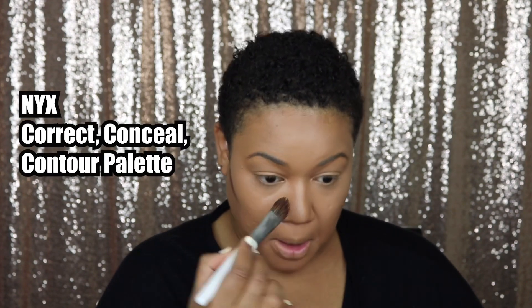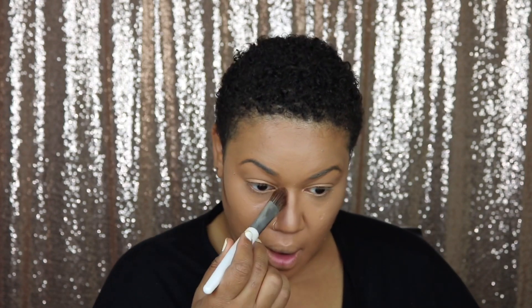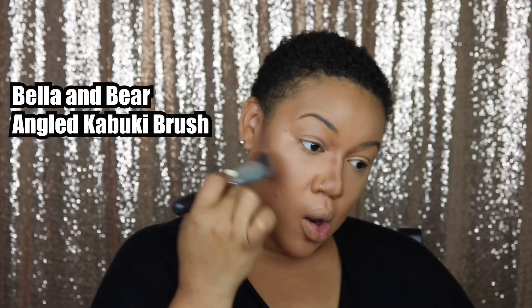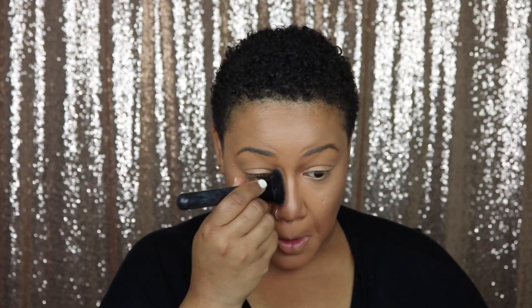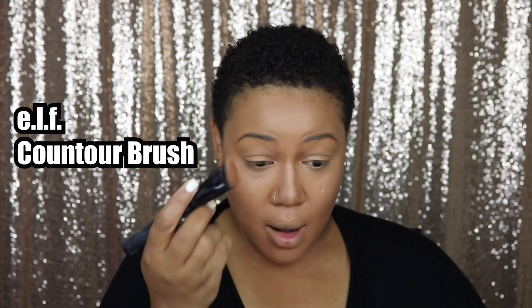Then I'm going back into that NYX palette and adding the darkest shade to my cheeks, mixing the dark shade with a lighter brown for my nose because I didn't want my contour to be too snatched. This is really important: with my angle kabuki brush I actually blend my contour upward — I know that sounds crazy, but I stroke it upward to get the effect I like. I feel like that's the best way to blend out contour so that it looks as natural as it should.